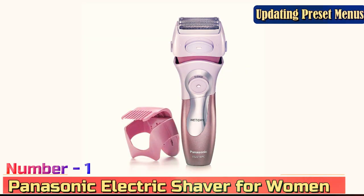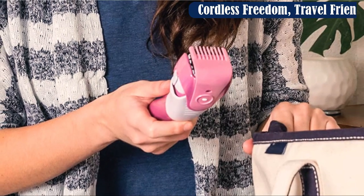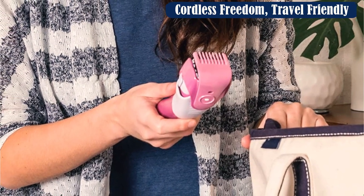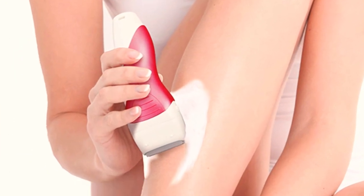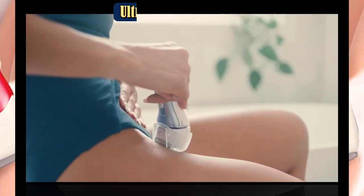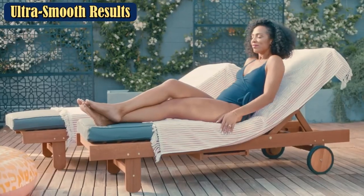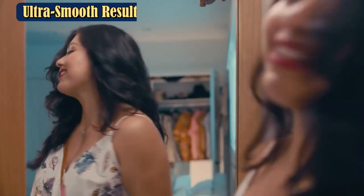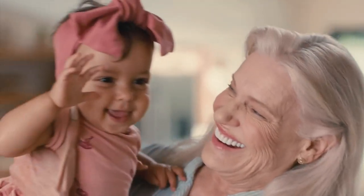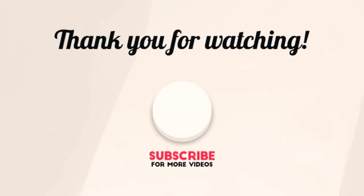Number 1: Panasonic Electric Shaver for Women. Grooming just got exponentially speedier thanks to this powerful electric shaver. Its pivoting head features ultra-sharp razors and a pop-up bikini trimmer to quickly conquer pubic hair, safe for both wet and dry shaving. The cordless tool uses stainless steel floating blades for a smooth shave without irritation. It's earned more than 34,000 5-star ratings and a top spot on Amazon's list of best-selling foil shavers.